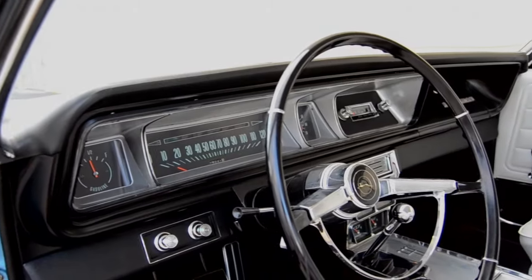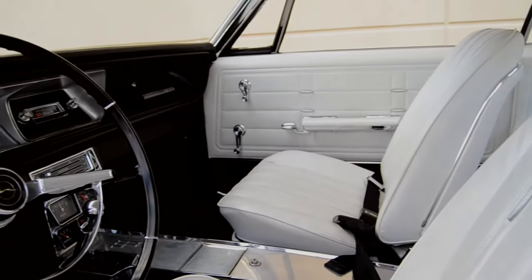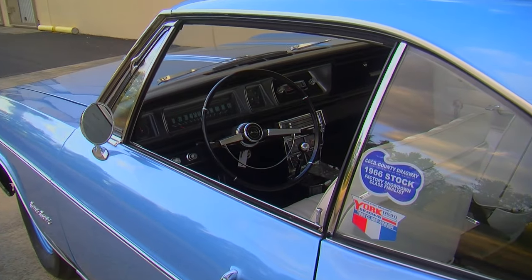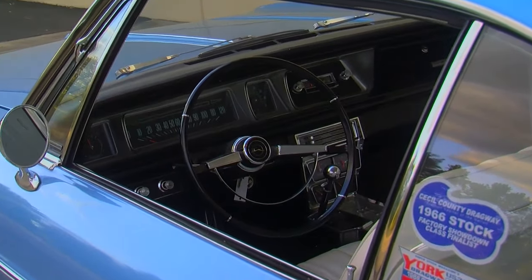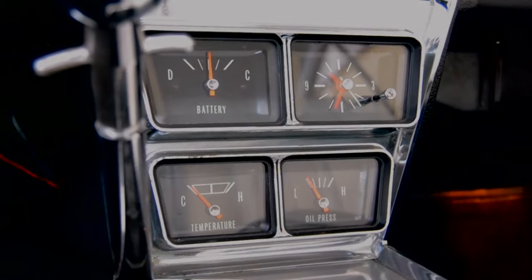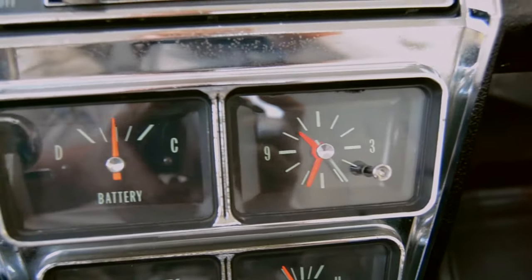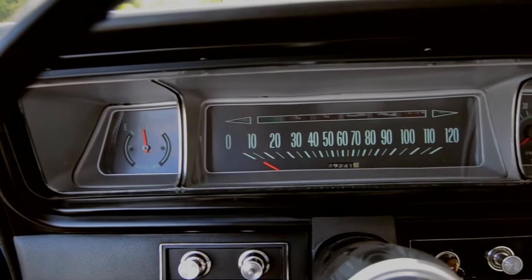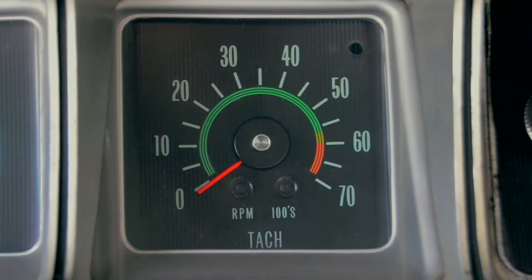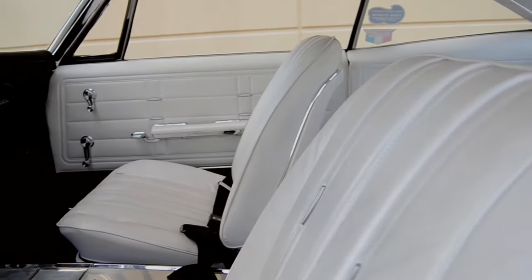The interior is all original in a white color called parchment — very stark white when you look at it. It wasn't super popular back in the day, but it's cool to see this one has survived. Inside, the console gauges normally came with battery, ammeter, oil pressure, and temperature, and this one has been upgraded with a clock. In the dash in front of the driver you have the high RPM tachometer and the rest of the standard gauge package. The bucket seats, console, and four-speed all make it sporty on the inside.